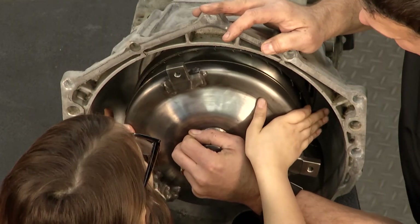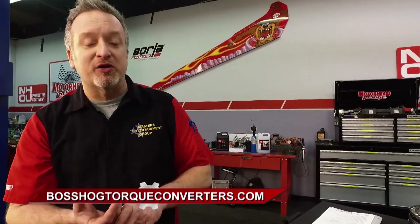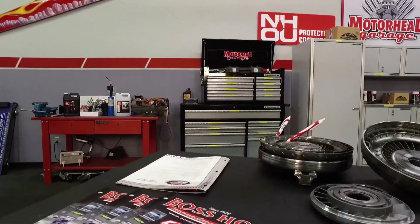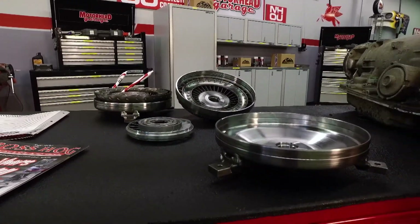And that is all there is to it. Now you can see the fit and finish. It's a family-run company and has been so for 50 years. You can check out their quality at accperformance.com or at bosshogtorqueconverters.com. We will see you in a few minutes here on Motorhead Garage presented by NHOU Protective Coatings. Stay tuned.